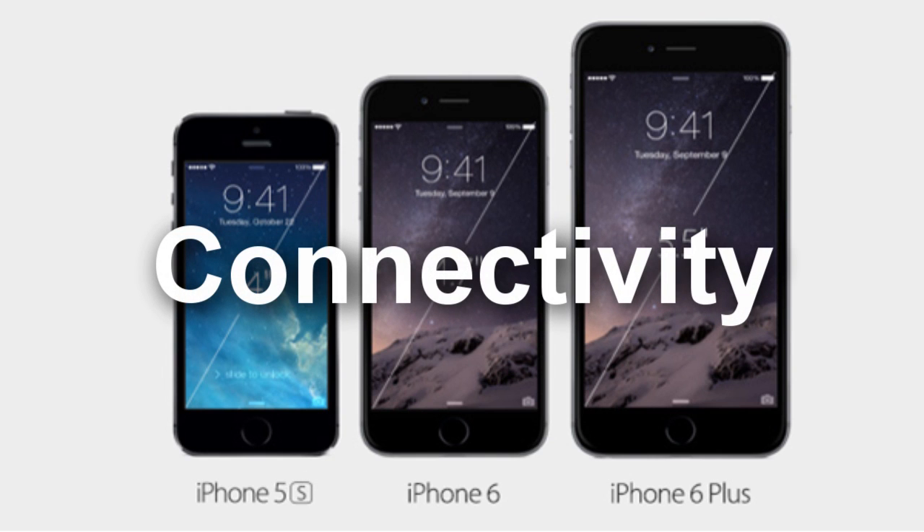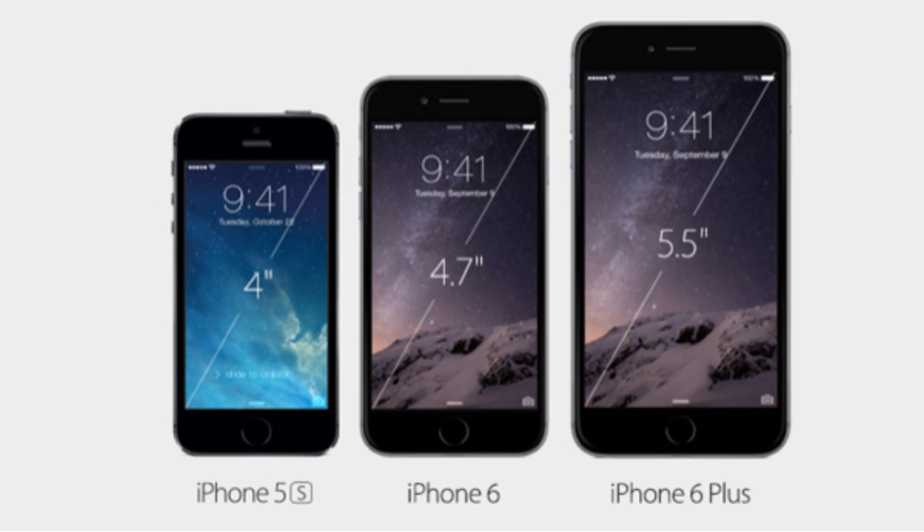The iPhone 6 Plus supports 20 LTE bands, up from 13 with the iPhone 5S, and includes a carrier aggregation feature used to achieve optimum speed. There's also Bluetooth 4.0, and near-field communication, or NFC. The latter will facilitate contactless payments through iOS 8, and although the numerous features of the device may capture the headlines for now, Apple's inclusion of NFC could prove very significant to the way transactions are perceived from here on in.